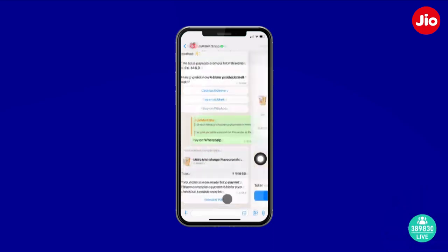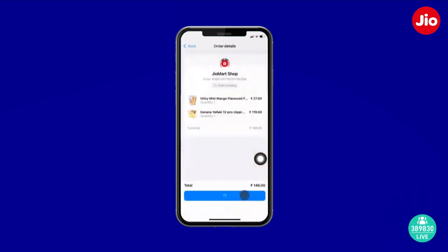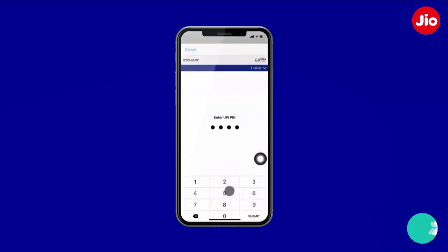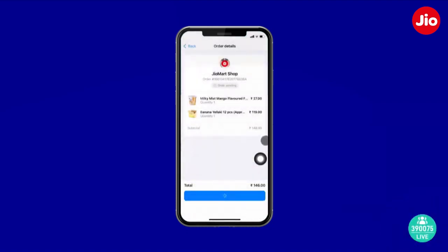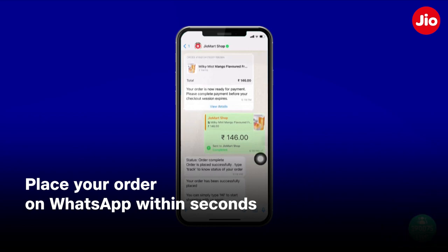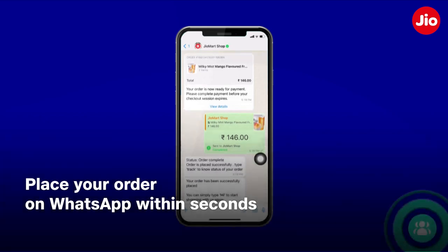Before I pay, I can once again verify my order. And since WhatsApp Pay is based on UPI, let me now enter my UPI security pin. That's it — my order is now placed. I've also got my confirmation message. As you can see, I was able to complete my entire shopping journey within WhatsApp itself, and that too within seconds.